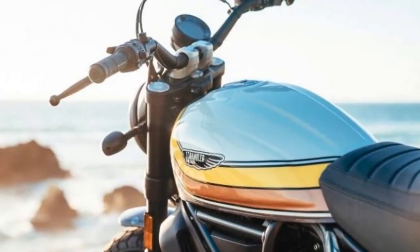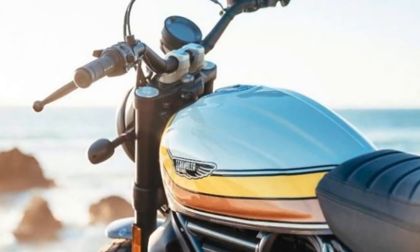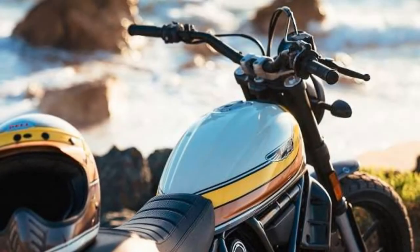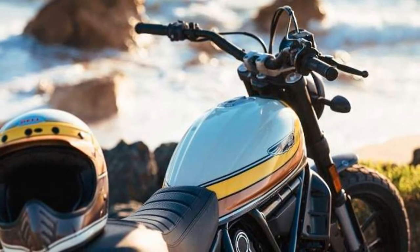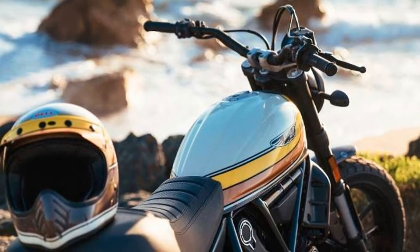The new Ducati bike derives its power from an 803cc L-twin engine boosted with an electronic fuel injection system. Delivering power to the wheels is a six-speed gearbox. This motor pushes out a peak power of 73bhp against 67Nm of torque.